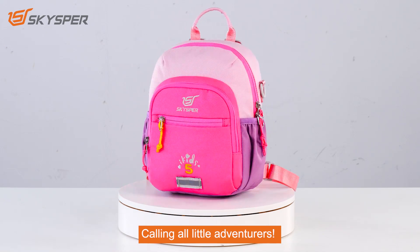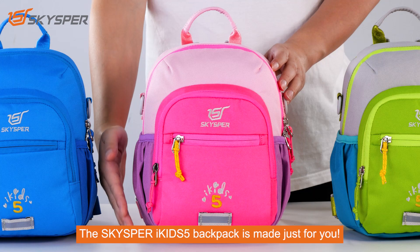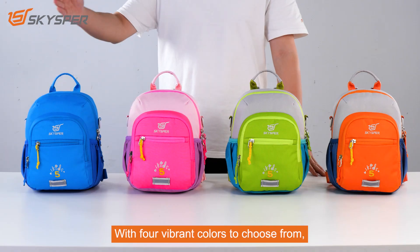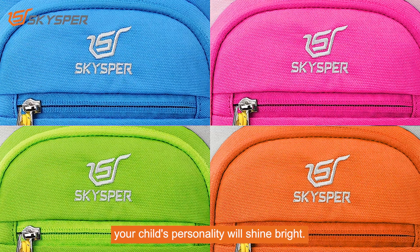Call in all little adventurers. Ready to embark on your next big journey? The Skyspar iKids 5 Backpack is made just for you. With four vibrant colors to choose from, your child's personality will shine bright.